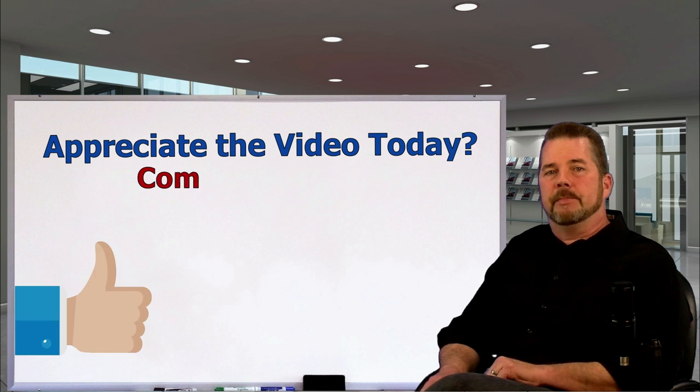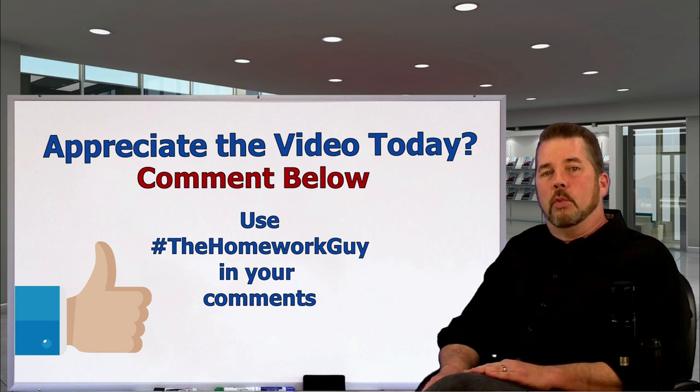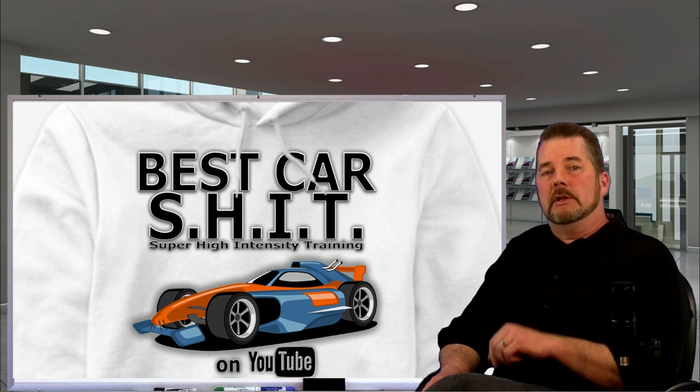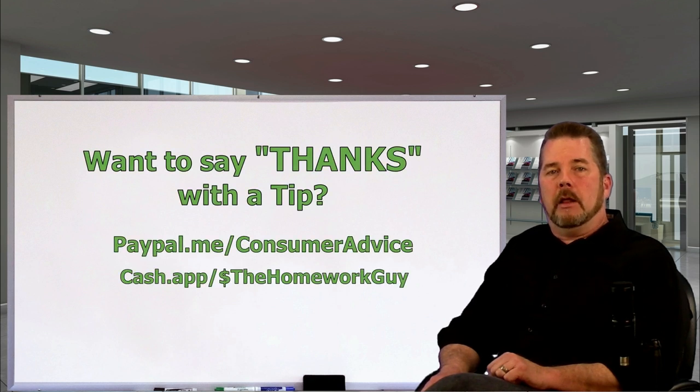If you appreciated the video today, consider giving us a thumbs up and leave a comment below. Include hashtag The Homework Guy in your comments and share the video on social media with your friends using the hashtag again. With time, the accumulation of information and tips on hashtag The Homework Guy will be phenomenal. If you watched all the videos on this channel, send me an email — maybe I'll send you one of my super high intensity training graduate level shirts. I've helped millions of car buyers with videos, free contract reviews, market updates, and more.